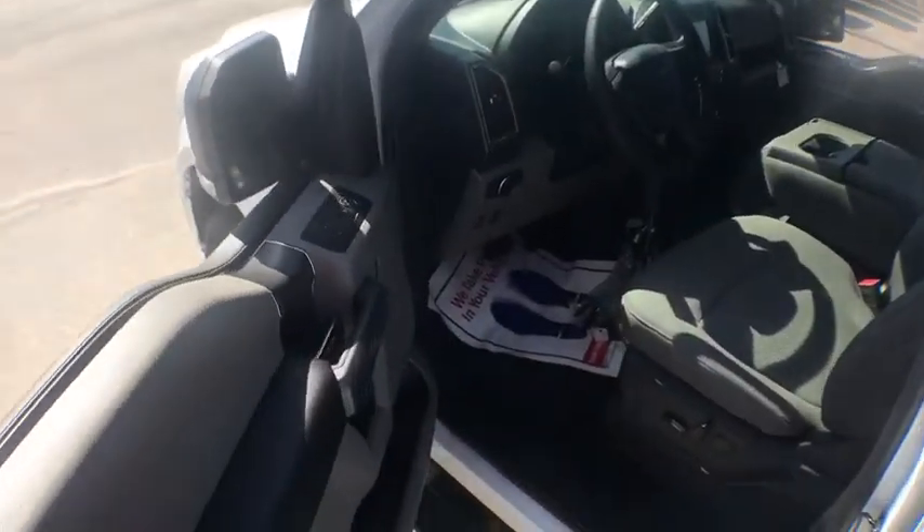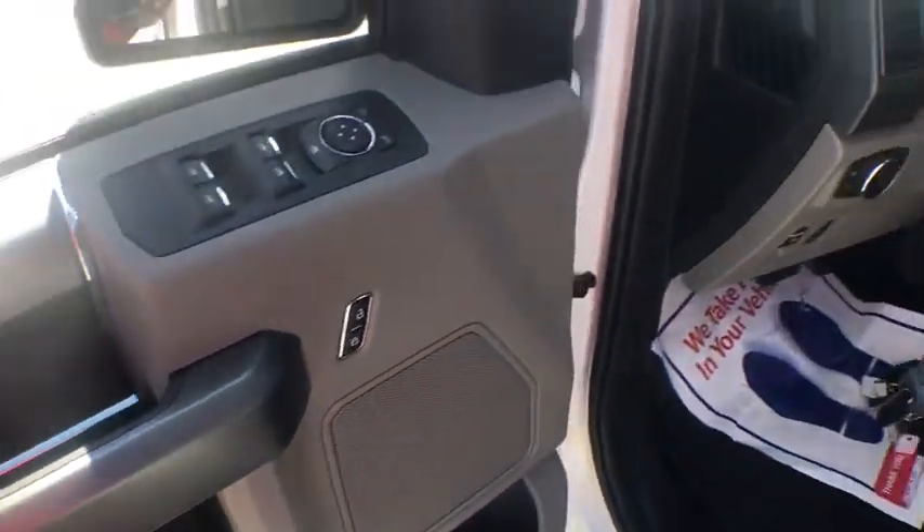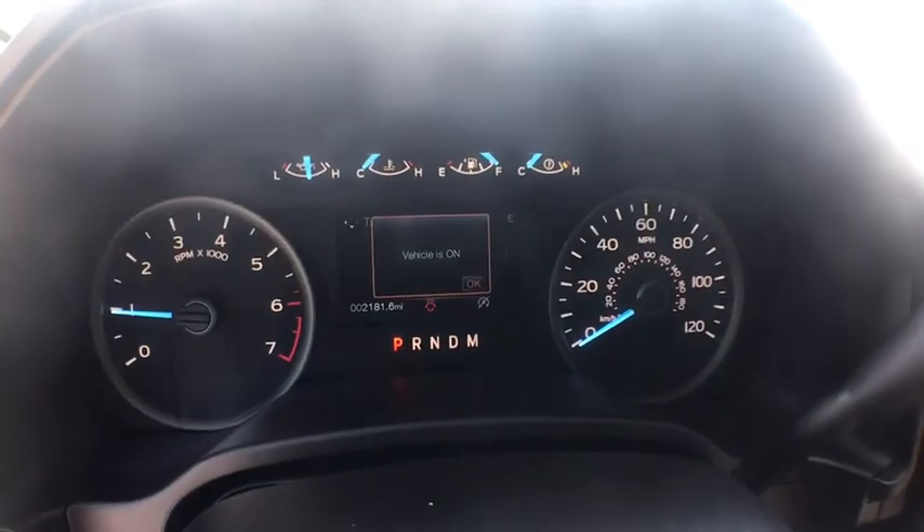Fog light, compass, security system, brake assist, panic alarm, tachometer, remote keyless entry, tilt steering wheel, driver vanity mirror, towing package.